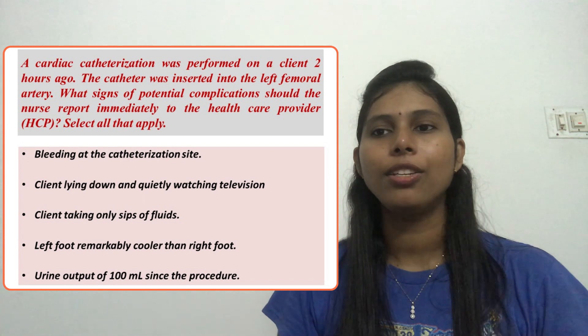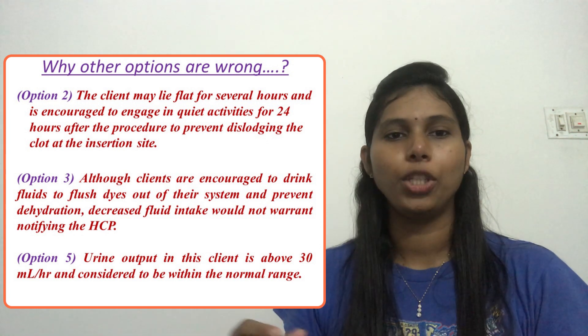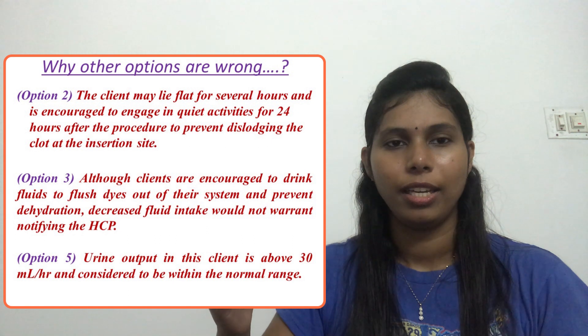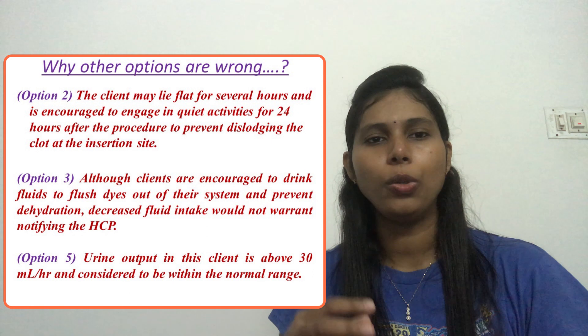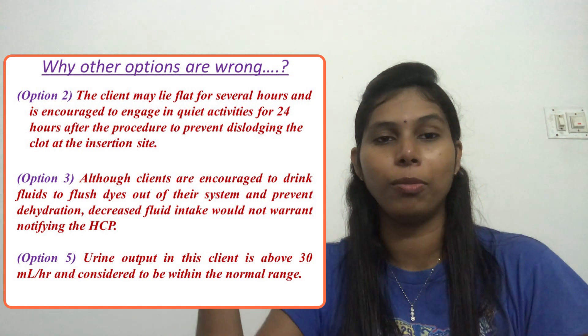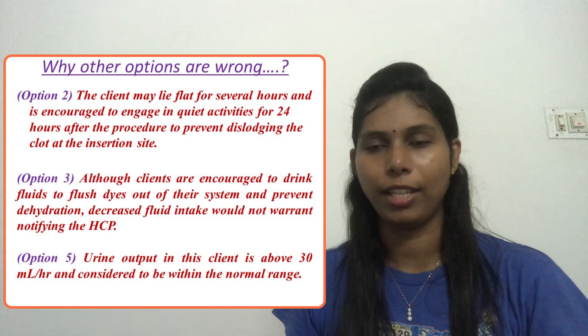Option 3: client taking only sips of fluid. Soon after the procedure, the client is not going to take a large amount of fluid — they start with small sips and gradually increase. Fluids are important to flush out the dye from the system, but there is no complication that would require the nurse to immediately inform the doctor that the client is only taking sips. So we can eliminate option 3 as well. We have now eliminated options 2 and 3, keeping option 1 as an answer.